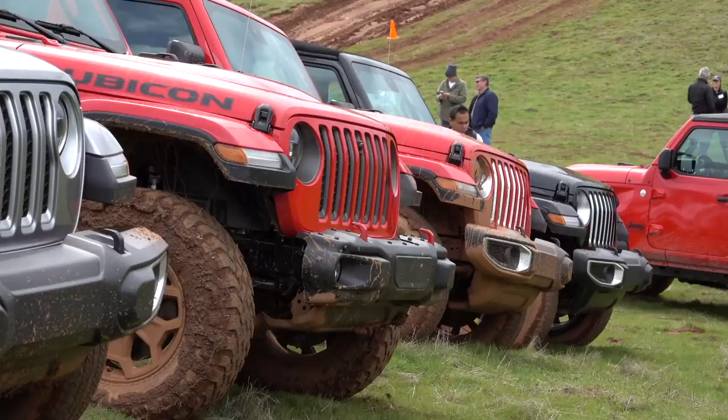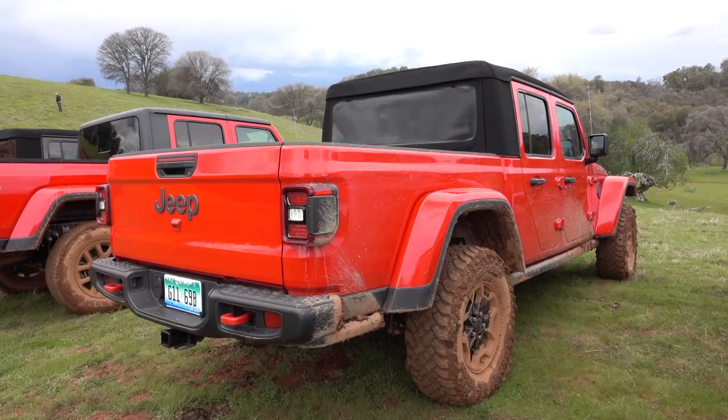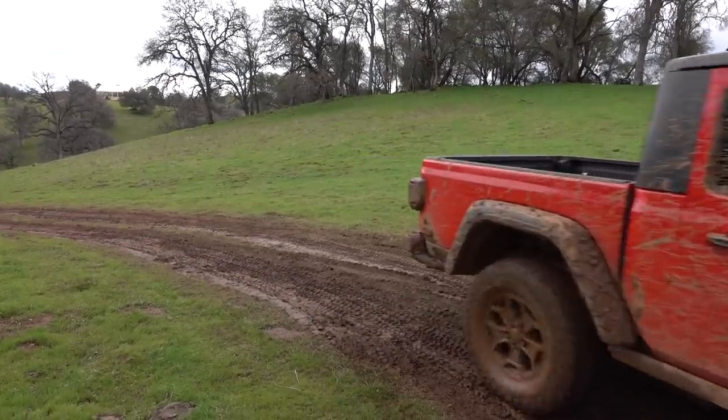People love pickups, same with Wranglers. Put them together and you get a money printing machine. Jeep calls it Gladiator — no modesty happening there.